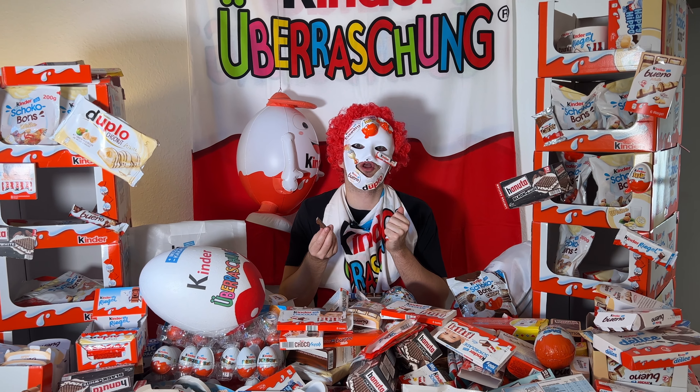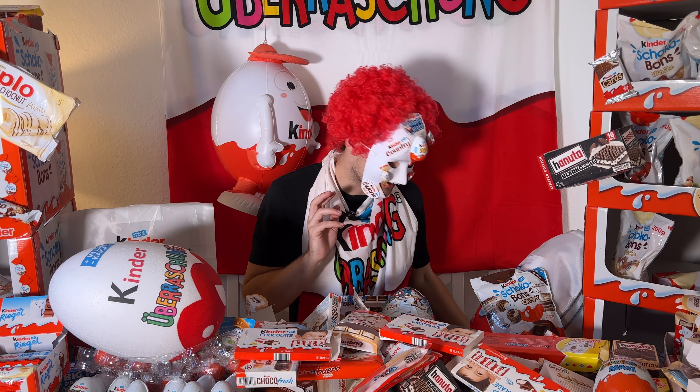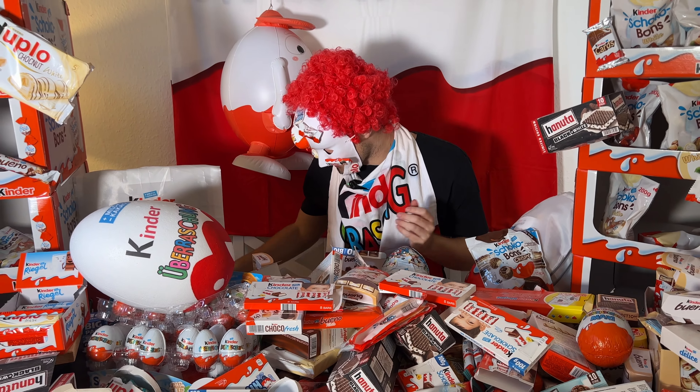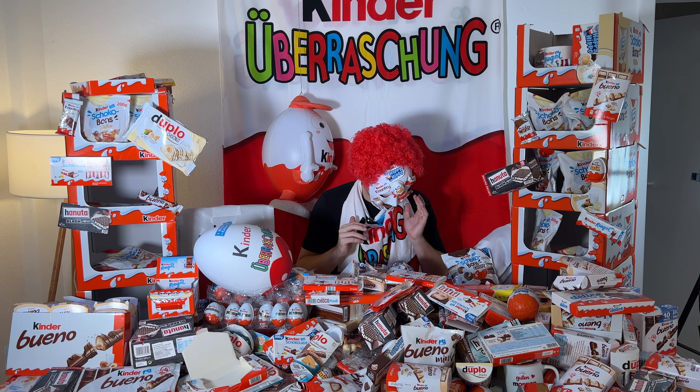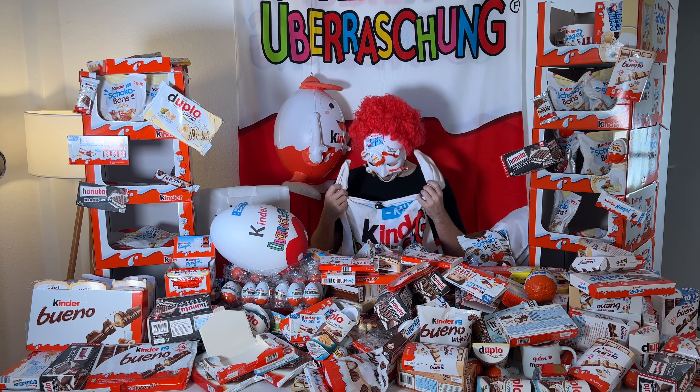Still quite good! Kinder Chocolate is the best chocolate you can get — with the milk cream, perfect. Oh guys, it is falling apart here.